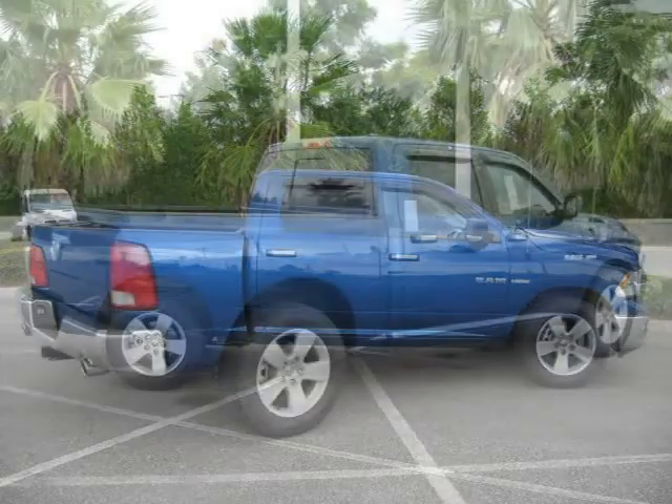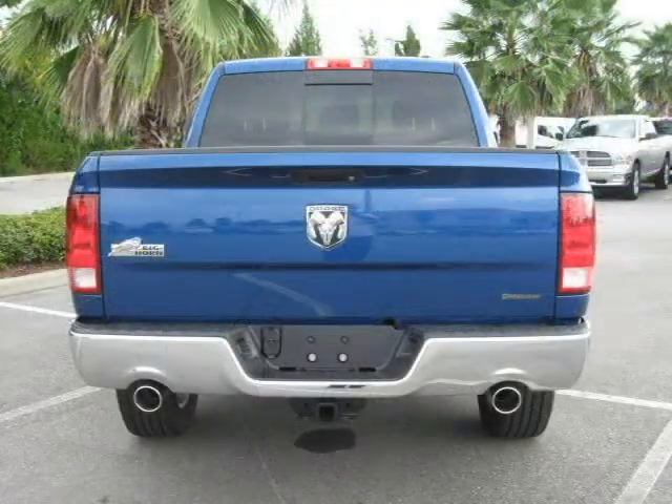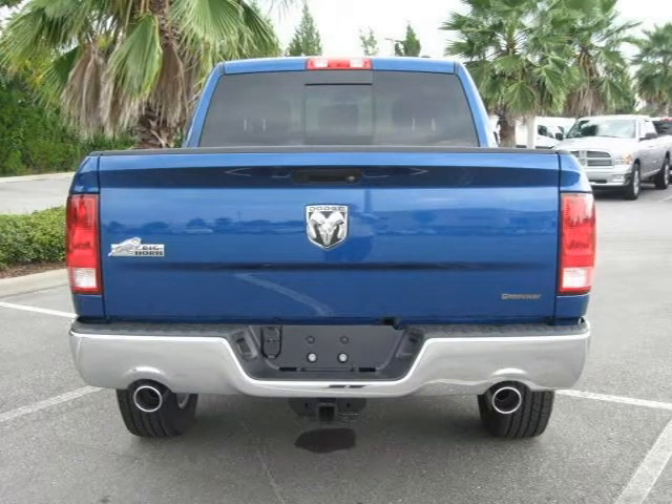This 2010 Dodge Ram 1500 Crew Cab Pickup is located in Orlando, FL and has 11 miles on it. This Crew Cab Pickup has a beautiful blue exterior paint color, which is complemented by its interior color.